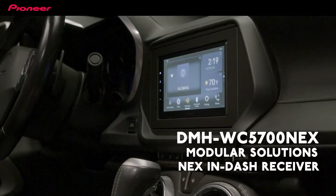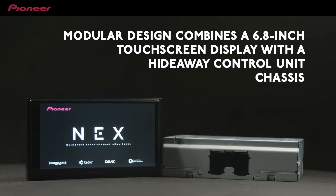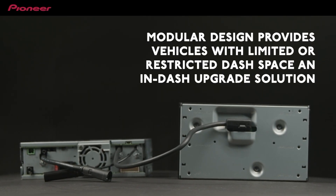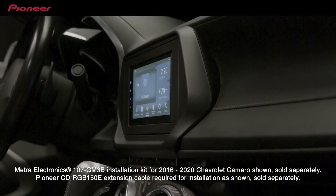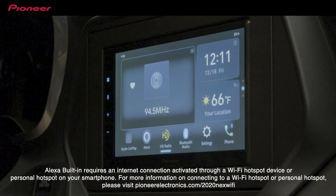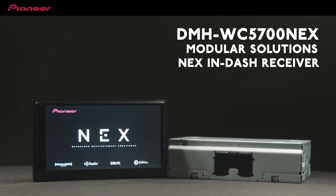This is Pioneer's DMH-WC5700NEX. This product is especially unique because it is one of Pioneer's modular solutions products. It physically separates the touchscreen LCD from the external chassis, meaning we now have a variety of installation options that were previously unavailable. It allows an owner of a Chevrolet Camaro — or another vehicle that has the need for this Pioneer modular solutions receiver — to install a product and upgrade their technology to include features such as Amazon Alexa built in, Apple CarPlay, Android Auto, Bluetooth, and an array of connectivity solutions that Pioneer brings to the aftermarket.